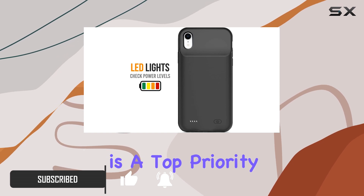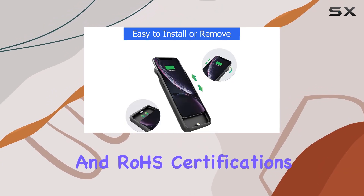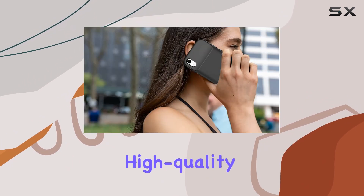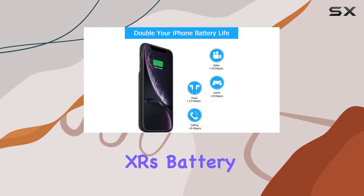First off, safety is a top priority. This case has passed CE, FCC, and RoHS certifications, ensuring your charging experience is not only convenient but safe too. The high quality battery cells guarantee reliability and won't compromise your iPhone XR's battery life.